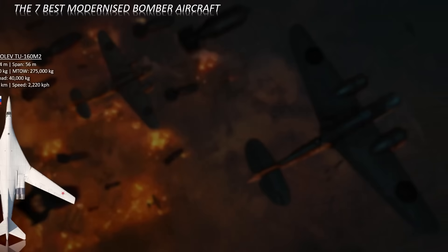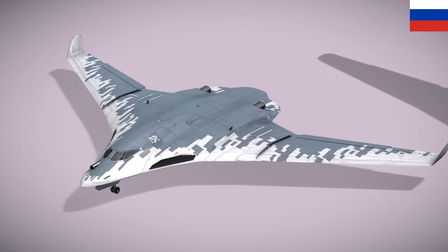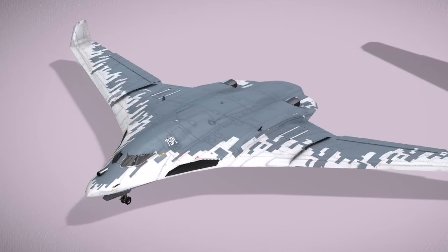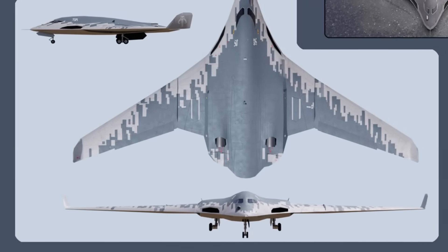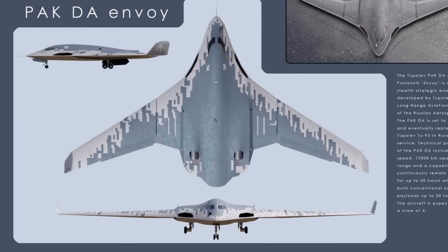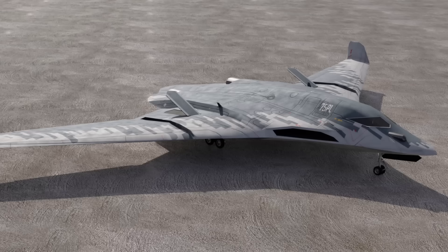At number three: the Tupolev PAK DA. The upcoming Tupolev PAK DA is Russia's ambitious project aimed at developing a next-generation strategic stealth bomber. It is designed to replace the aging Tupolev Tu-95 and complement the modernized Tu-160 M2 in Russia's long-range aviation fleet. Unlike previous Russian bombers that focused on speed, the PAK DA emphasizes stealth and low observability, featuring a flying wing design optimized to minimize its radar cross-section.